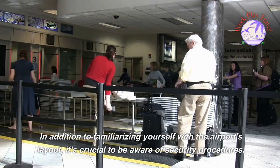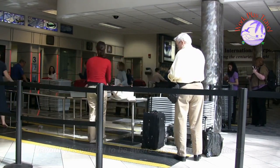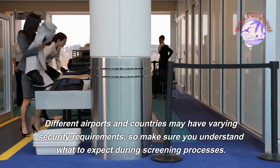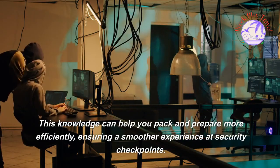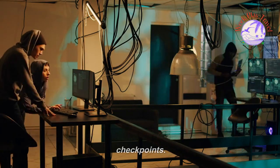In addition to familiarizing yourself with the airport's layout, it's crucial to be aware of security procedures. Different airports and countries may have varying security requirements, so make sure you understand what to expect during screening processes. This knowledge can help you pack and prepare more efficiently, ensuring a smoother experience at security checkpoints.